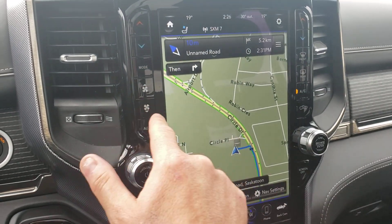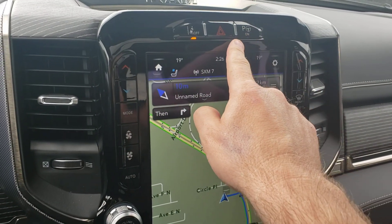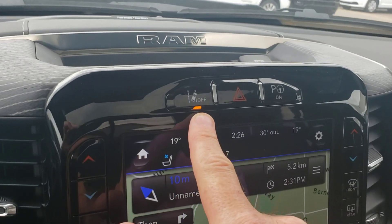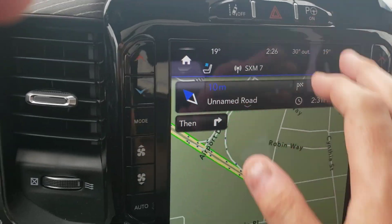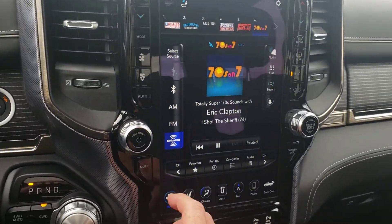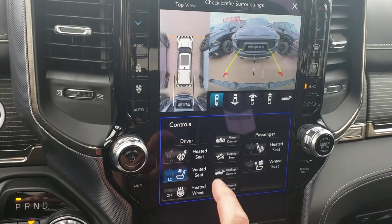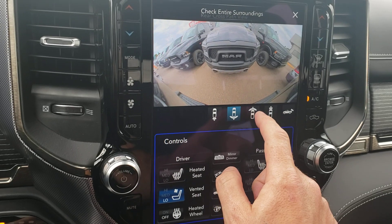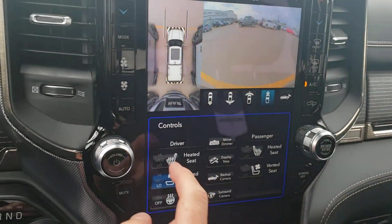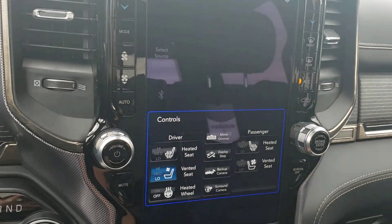If you don't want to get too confused with the screen, you just do your fans and temperature on each side here. It parks by itself — very easy to use. You'll be an expert on the second try for sure. Lane-keep assist here — you can turn that off or on. Hazard control button there. There's a surround camera, so there are cameras all the way around. You can look at the front, the back, zoom in on your hitch. Great quality camera. When you're driving, you can put it in reverse mode too.